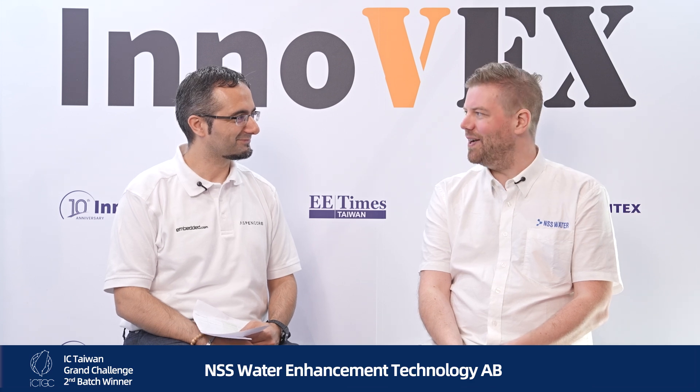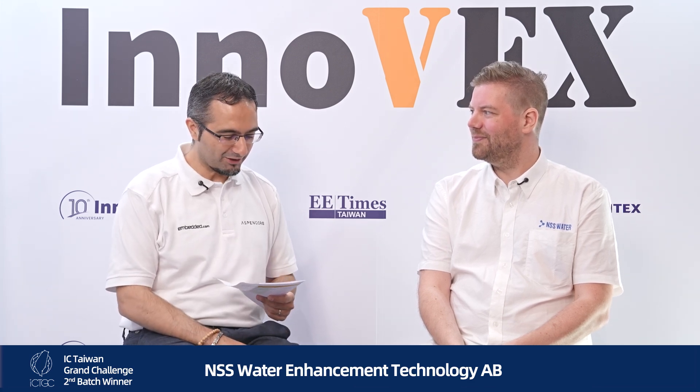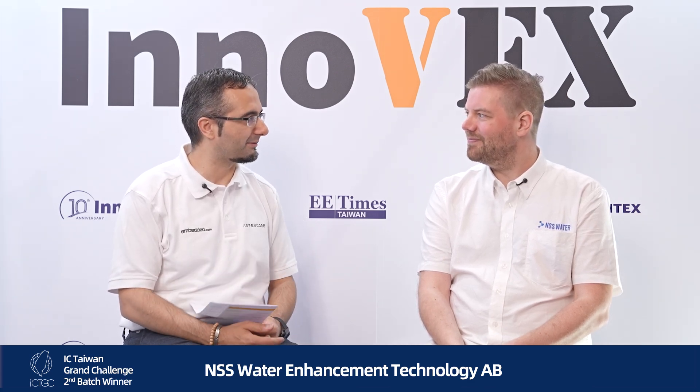It's going good — my second time in Taiwan and first time at Innoex. So far so good. Congratulations on winning your project and the IC Taiwan Grand Challenge. Can you introduce yourself, your company, and your winning project?